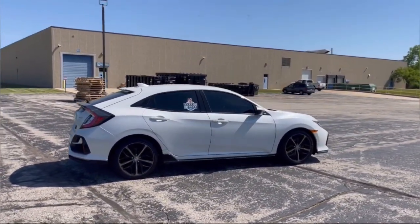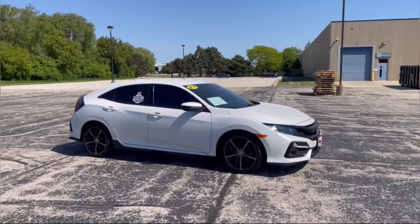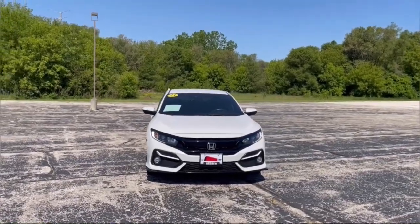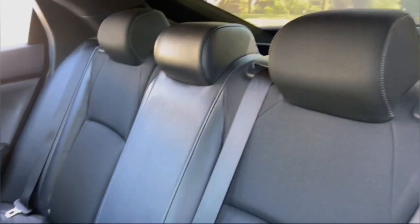These are just some of the great options this vehicle comes with: Apple CarPlay and/or Android Auto, keyless entry, lane keeping assist, adaptive cruise control, fog lamps, electronic stability control, alarm, aluminum wheels, steering wheel audio controls, and a rear spoiler.